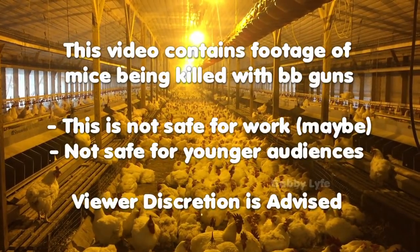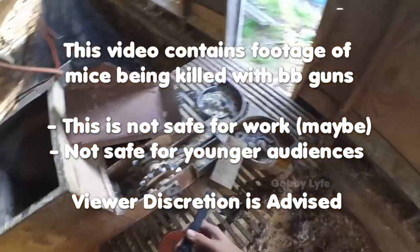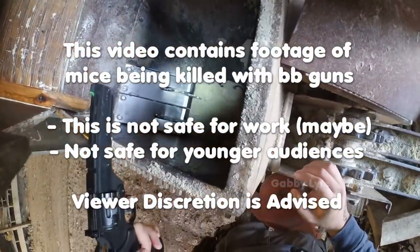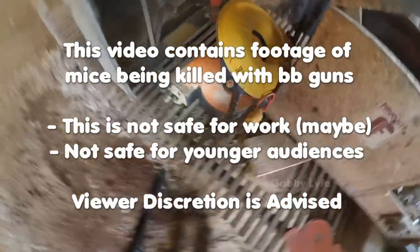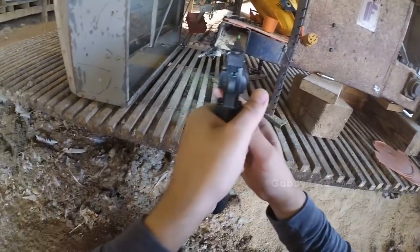Hi, I'm Gabby and I'm a chicken farmer from North Georgia. Today I want to share with y'all an old tradition of mine which is the annual mouse hunt — though I wouldn't really call it a hunt, and you'll see why.